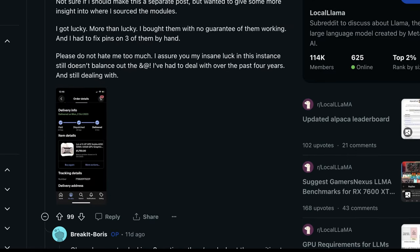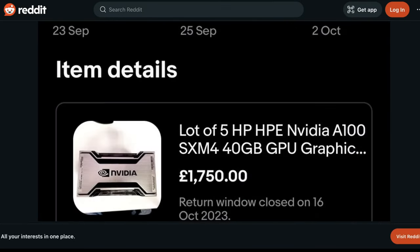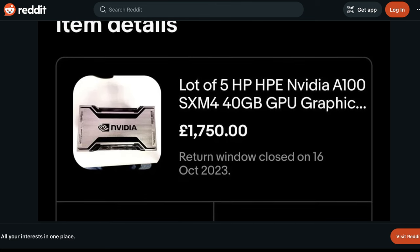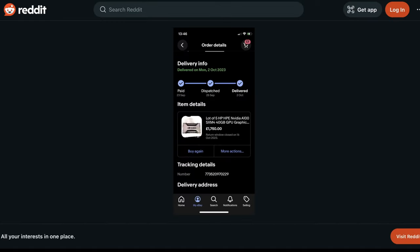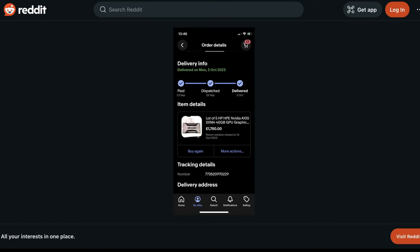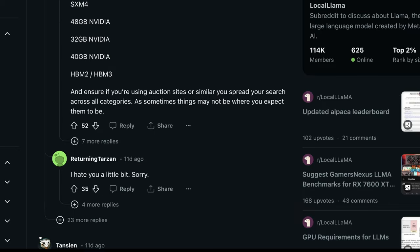Here's an example of where he sourced one of these GPUs — at one point a wildly cheap way to find them. A lot of A100 SXM4 40 gig GPU graphics cards for just 1,750 euros, which is pretty crazy. It looks like these were the GPUs themselves, but he actually had to fix some bent pins — which is a big risk when buying GPUs this expensive, especially from China.